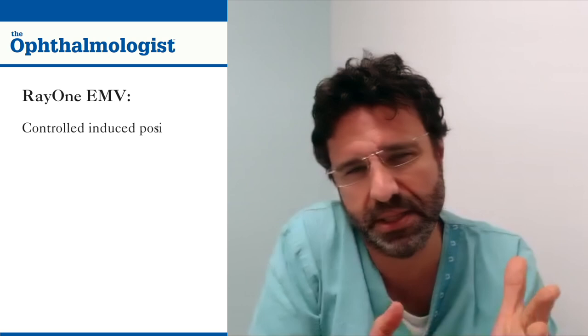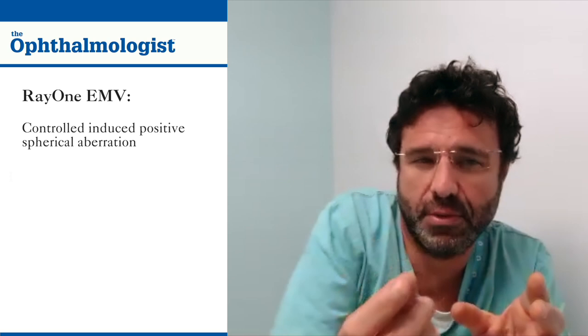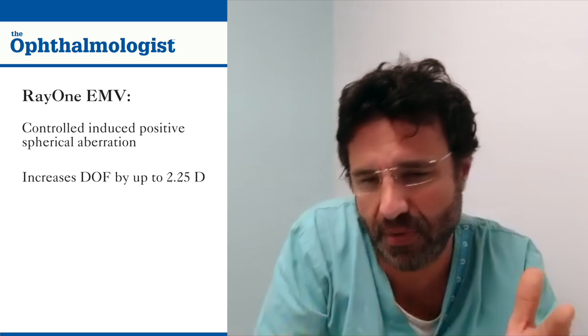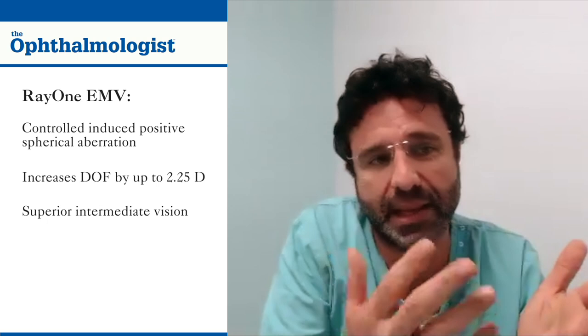As an early implanter of this lens, could you tell me about your impressions of it and its suitability for MonoVision? The central region of the optic induces positive spherical aberration that extends depth of focus. Results from optical bench studies show that the depth of focus can be as much as 2.25 diopters if you use a one-diopter offset. This means patients benefit from superior intermediate vision whilst maintaining excellent distant vision when compared with standard monofocals.